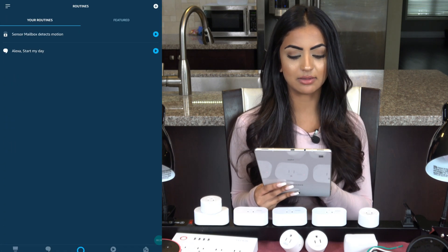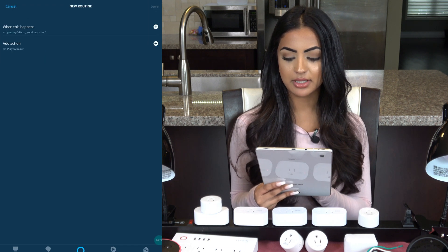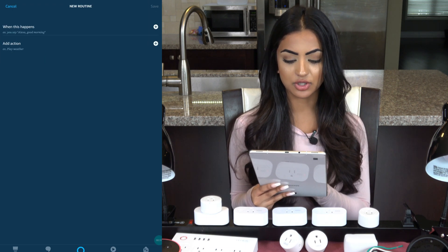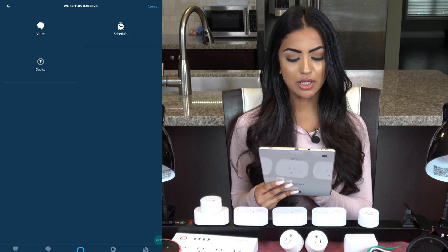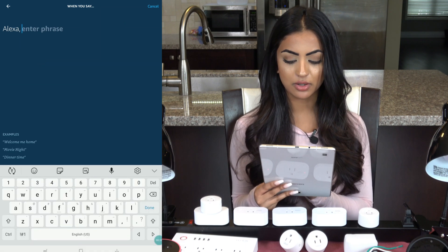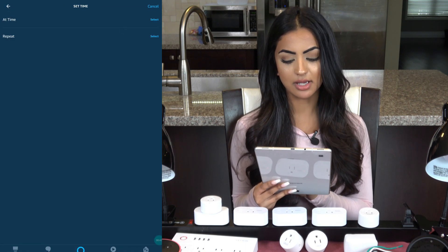From the menu you can click on Routines and see all your created routines and some featured routines. I'll click on the plus at the top. Basically, when something happens there is an action. I'll click on the plus for 'When This Happens' — you have three options: you can tell Alexa a phrase like 'good morning' or 'good night', or you can have your routine start at a certain time on days that you select.